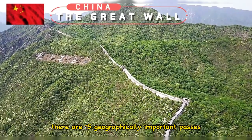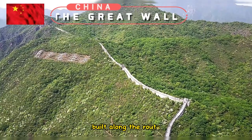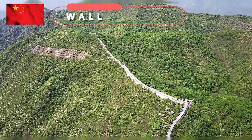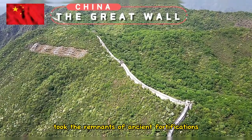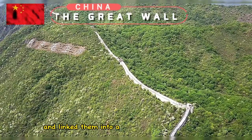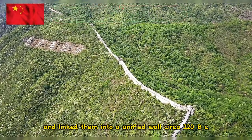There are 15 geographically important passes built along the route. The first emperor of China, Qin Shi Huang, took the remnants of ancient fortifications, walls, and earthworks and linked them into a unified wall circa 220 BC.